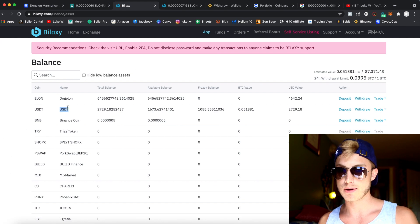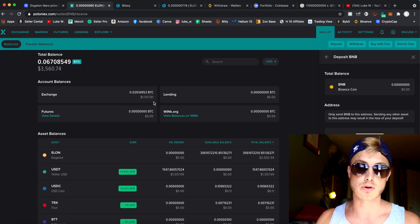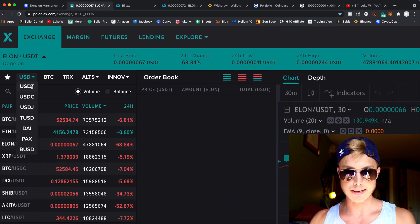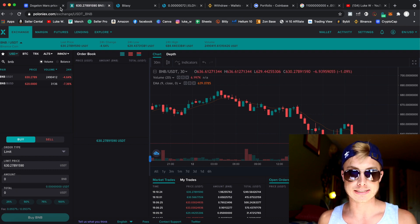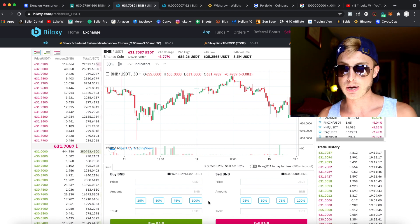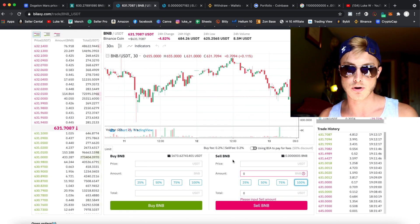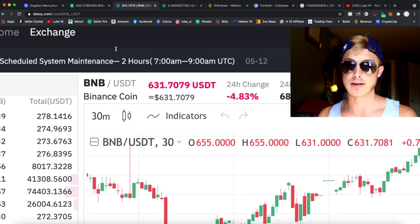To convert, come over to where it says Binance Coin, hover over Trade, and convert your BNB into USDT. This is the same process on both Bilexy and Poloniex. On Poloniex, click on the exchange, select your market, search BNB, and exchange BNB for USDT. On Bilexy, go to your BNB address, click Trade, and trade BNB for USDT. Under Sell BNB, select 100% and enter the current BNB price to execute.